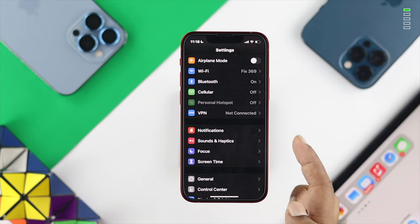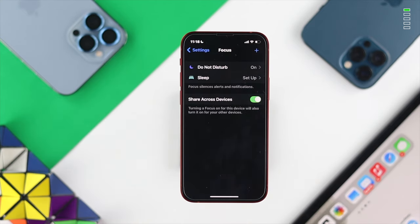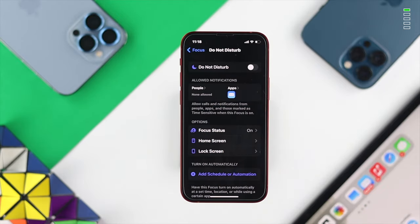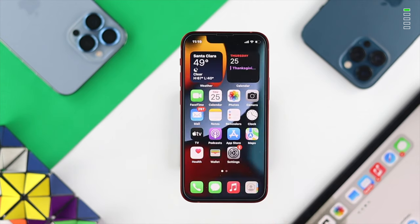At the same time, scroll down and find the option called Focus. Tap on it, then tap on Do Not Disturb and turn it off. If it was turned on, turning it off will help you solve your problem.